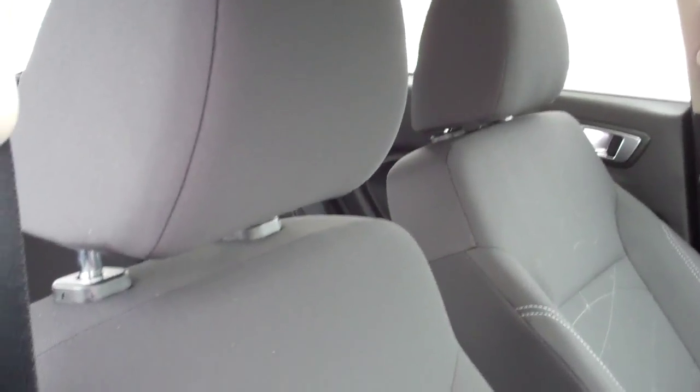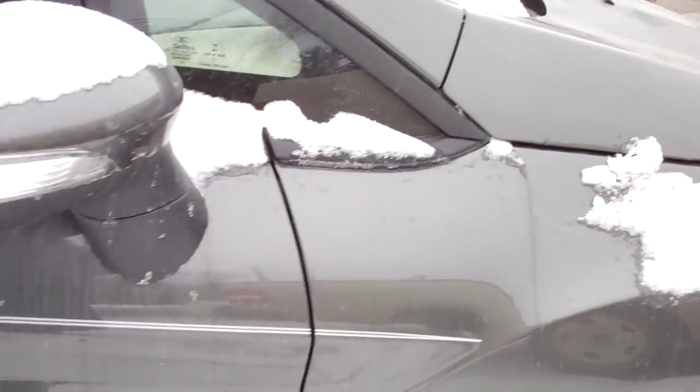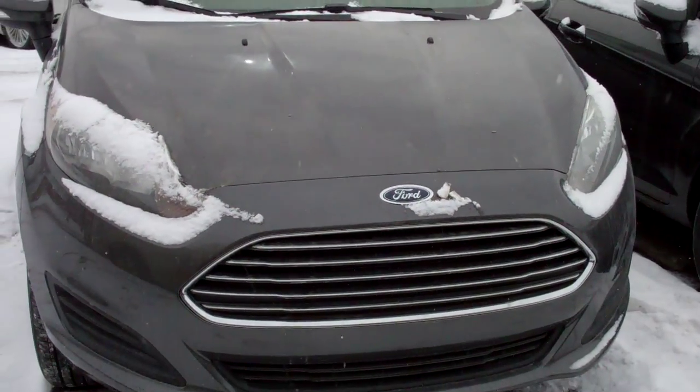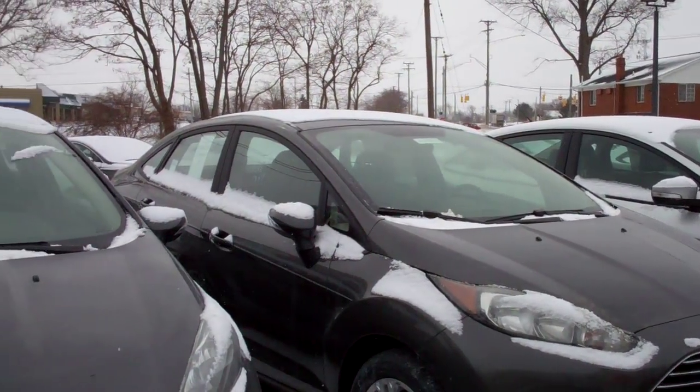Selling lots of these little compact cars — a great time to get into one. We have good programs whether you're leasing or buying. So give me a call at Skalnek Ford. Come on out and drive the new 2015 Fiesta. We have a couple different models available.